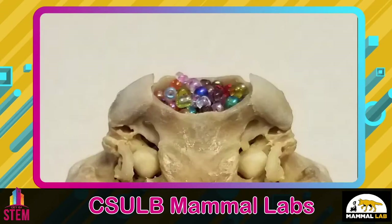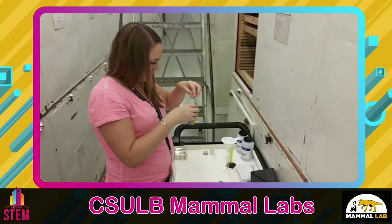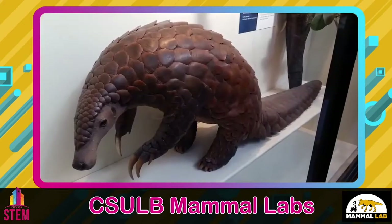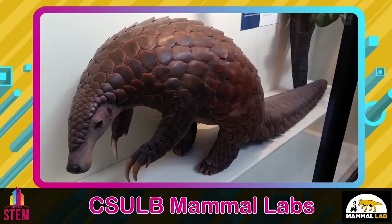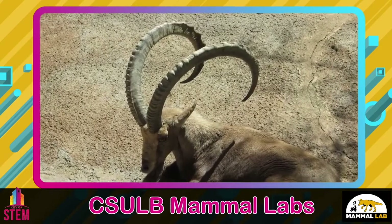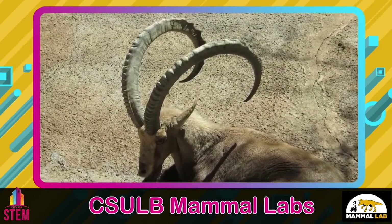We're also measuring the brain sizes of species with special armor and weaponry, and finding that if species invest more energy in constructing these large elaborate structures, they have less energy to invest in large brains. It just goes to show that if you're well defended or have a big weapon, you have less energy to build a big brain and you probably don't even need one.